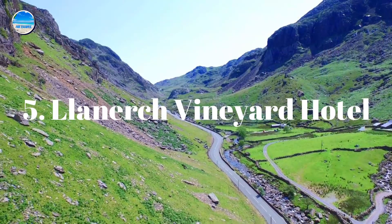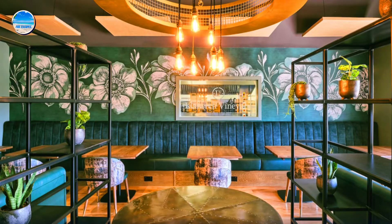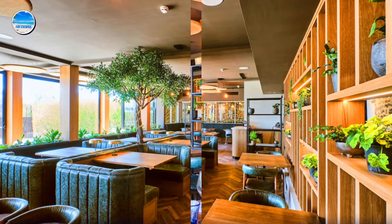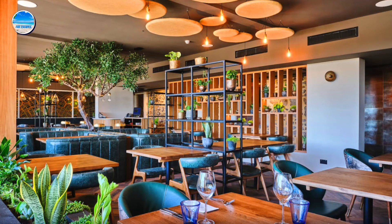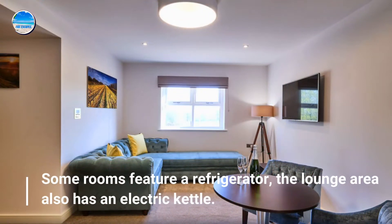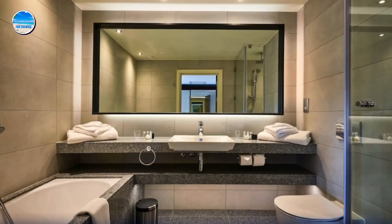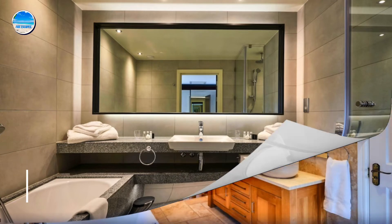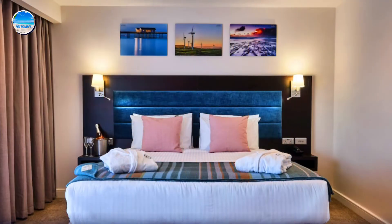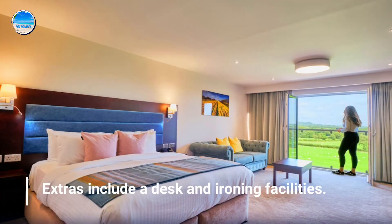Number 5: Llanerch Vineyard Hotel. Offering a restaurant with outdoor dining and a bar. Some rooms feature a refrigerator, and the lounge area also has an electric kettle. Featuring a bath or shower, the private bathroom also comes with a hairdryer. Extras include a desk and ironing facilities.